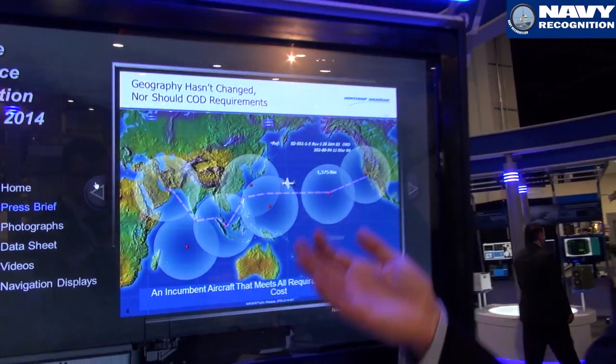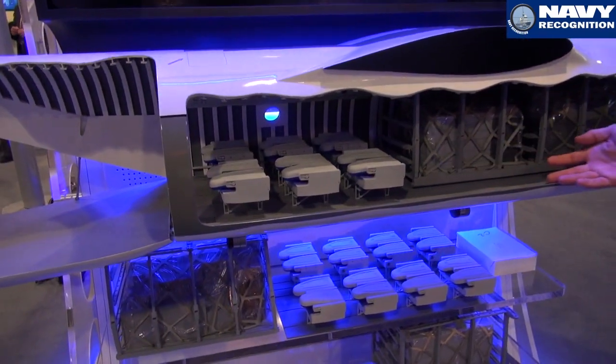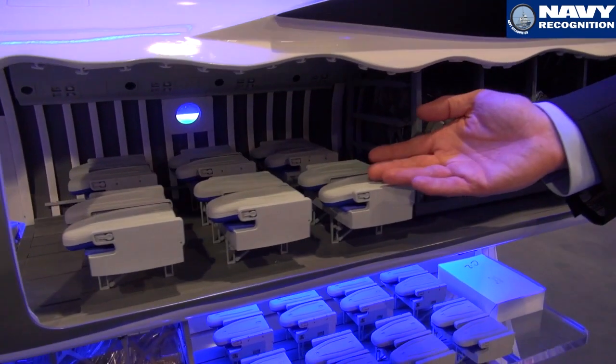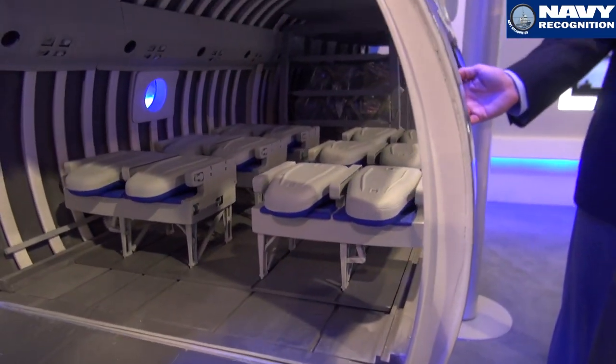The airplane has a highly flexible cargo and passenger area where we can take up to 26 passengers or cargo, or combinations of both at the same time.